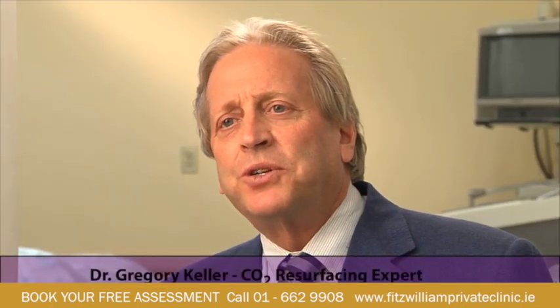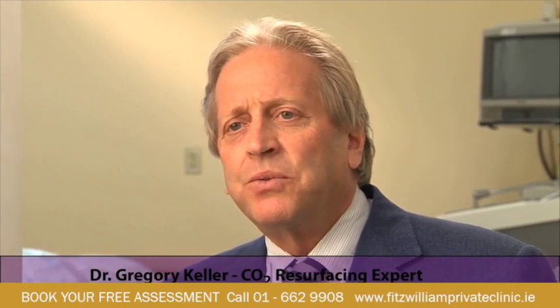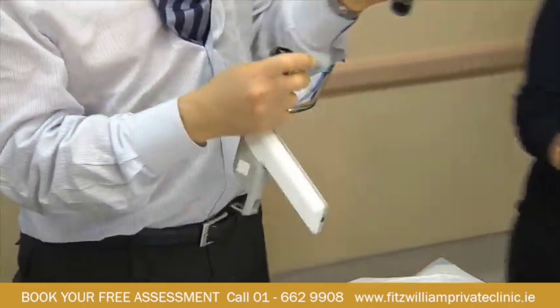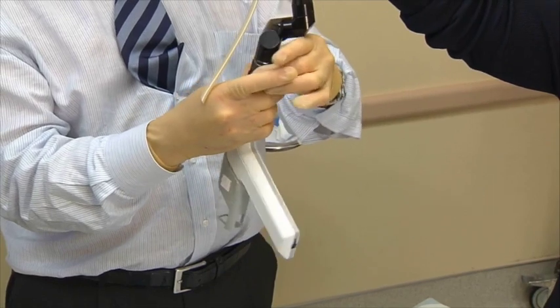The goal of fractionated resurfacing is to reduce the downtime first and foremost, and diminish the problems that we've had with resurfacing, which are delayed hyper and hypopigmentation primarily. We didn't used to think that we'd get that with traditional resurfacing with carbon dioxide lasers, but in fact that has been the case — and you don't see it until a period of time after. You also see prolonged erythema, prolonged healing, and some difficulties. Fractionated resurfacing seems to have eliminated those problems.